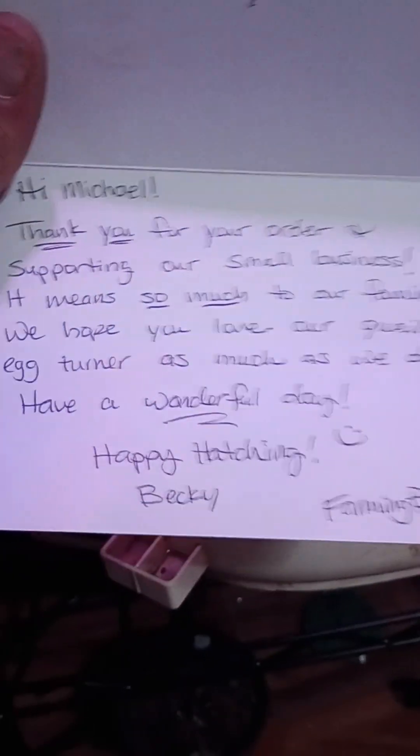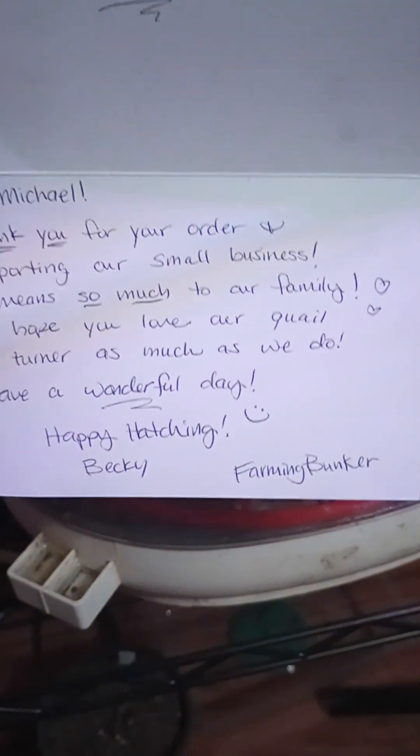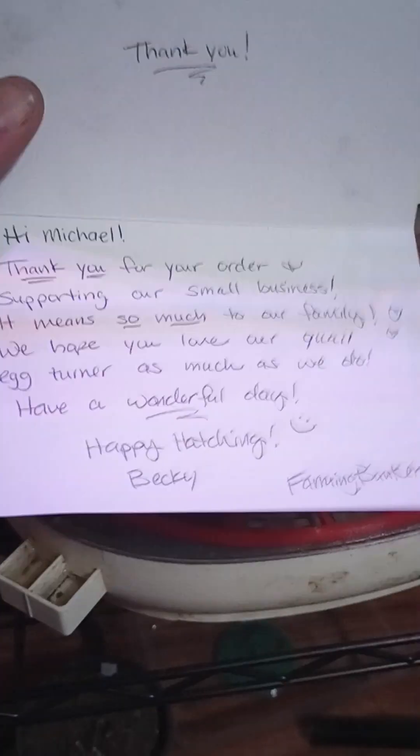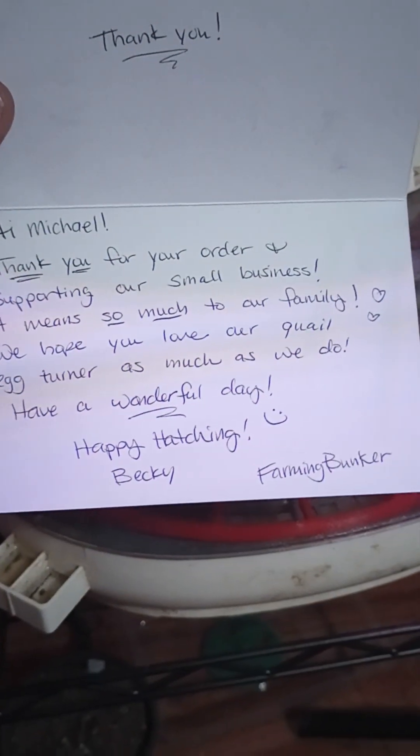In case anybody's got a — this is a Nurture Right 360. You can see right there. If anybody's wanting any quail egg turners, you can go to Etsy, look up the Farming Bunker. That's where I got these from, and they work great.